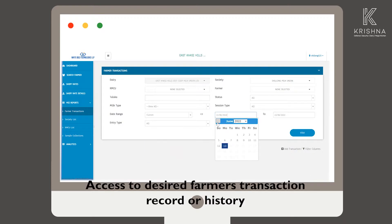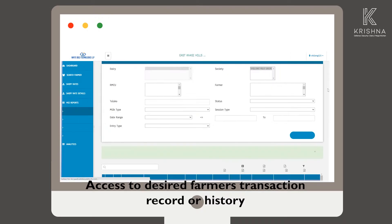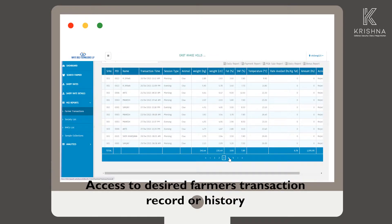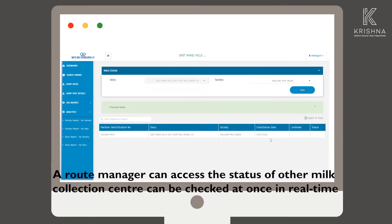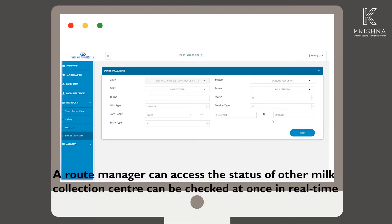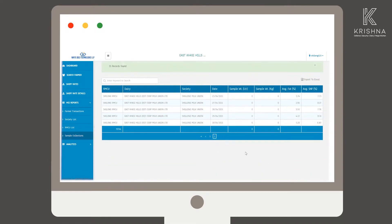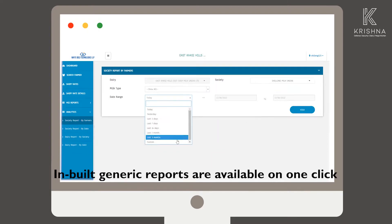All farmer transaction records and history can be accessed through the farmer's information section. A route manager can access the status of other milk collection centers and check them all at once in real-time. Inbuilt generic reports are available with a single click.